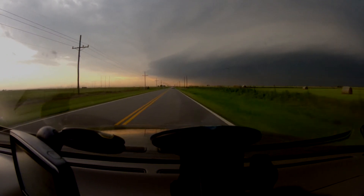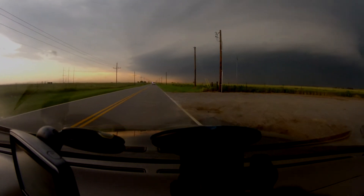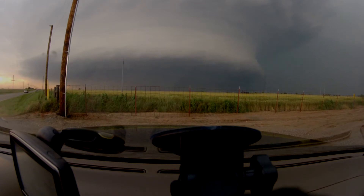This is a violent tornado like I've never experienced before. This is bad. People are east of this storm. There is power flashing. They're near Union City, anywhere east and southeast of Union City — this thing is violent and on the ground.